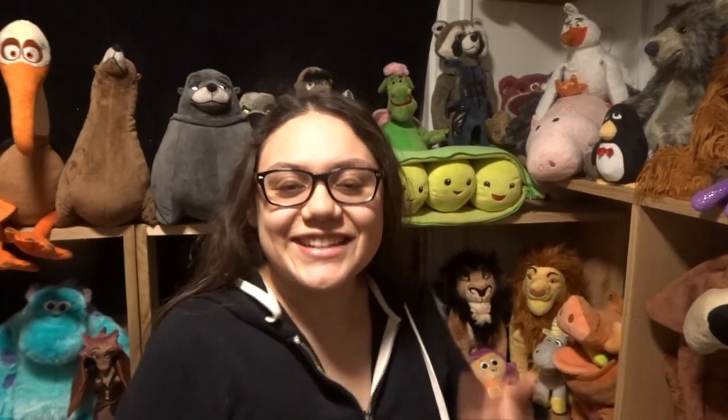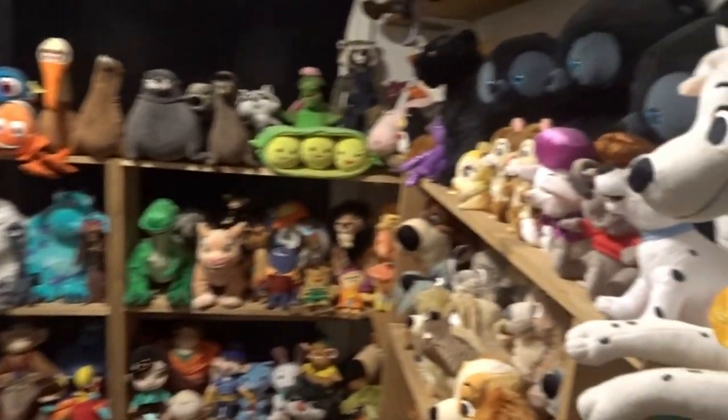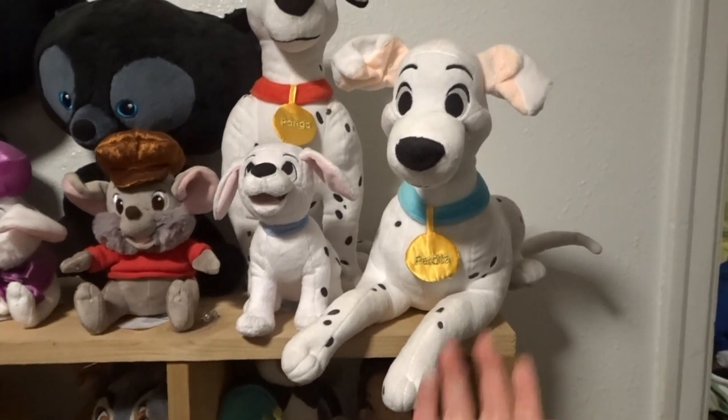I feel like this would be easier to show you guys all my plush because going individually by movie takes forever, and I'd rather just get it over with. So let's get right into it. Okay, so that was just a quick glimpse — let's go through all of them.